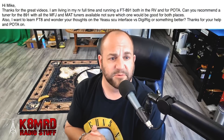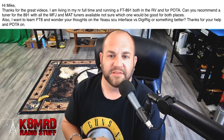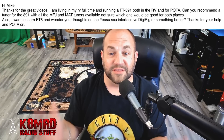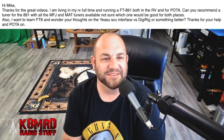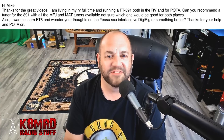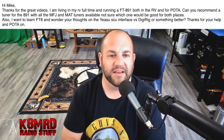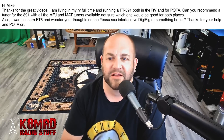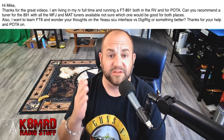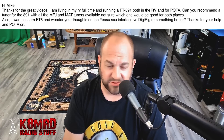Next, we've got a great question about some tuners and digital interfaces. This viewer writes: Hi Mike, thanks for the great videos. I am living in my RV full time and running an FT891 both in the RV and for POTA. So you're literally living in a van down by the river — that's awesome. Can you recommend a tuner for the 891 with all the MFJ and Matte tuners available? Not sure which one would be good for both places. Also, I want to learn FT8 and wonder your thoughts on the Yaesu SCU interface versus DigiRig or something better.